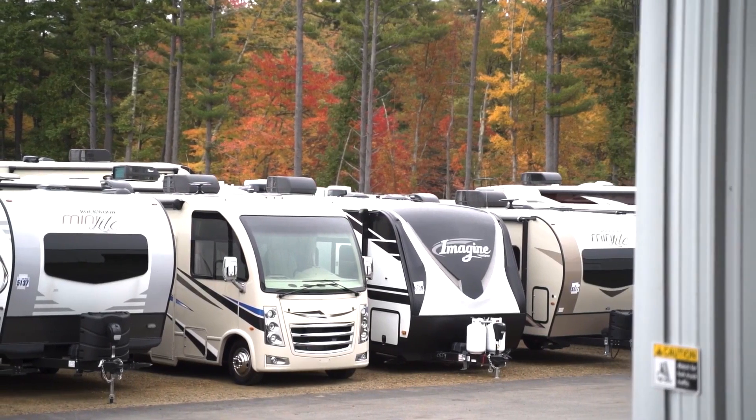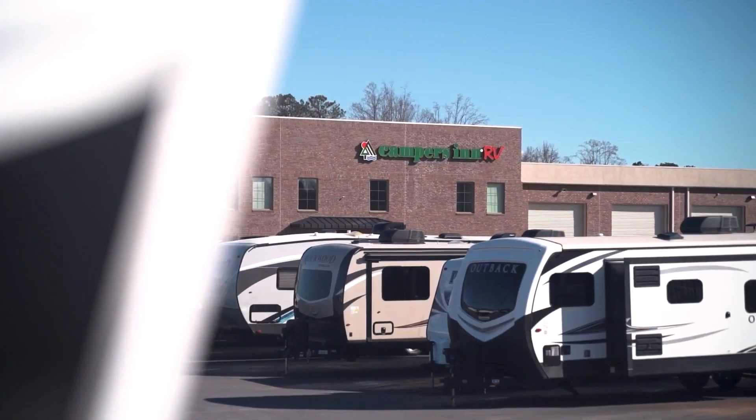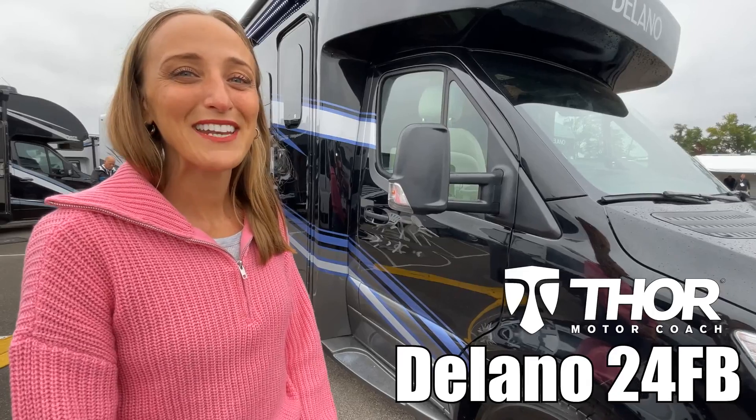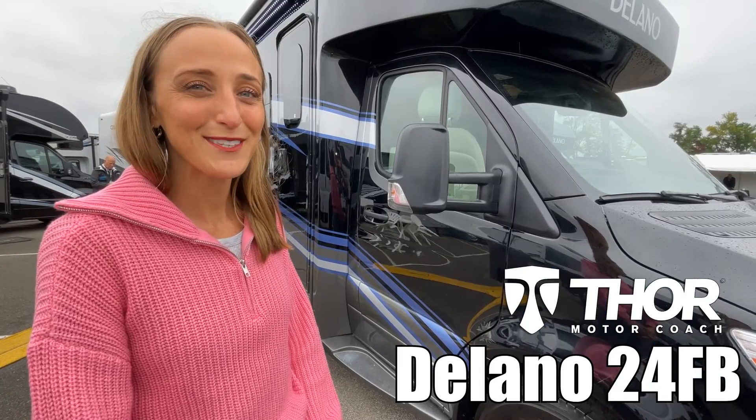Here's another great RV from America's number one family-operated RV dealer, Campers Inn RV, the RVers' trusted resource. My name is Laura and today we're going to be taking a look at the Delano made by Thor, model number 24 FB. Let's go.